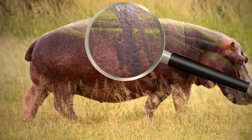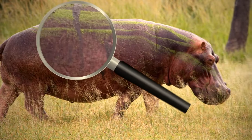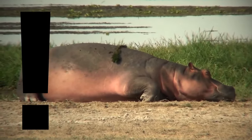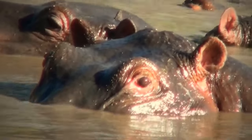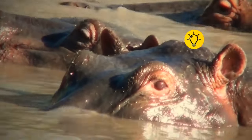The hippo's sweat is pink — and not exactly sweat. It's a reddish oily fluid whose function is not to cool the body, but to moisturize the skin and protect it. This fluid also functions as an antibiotic.